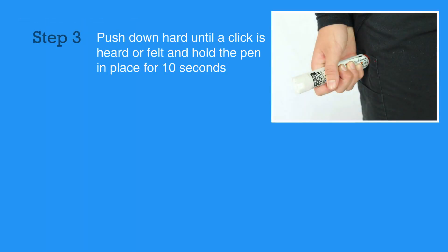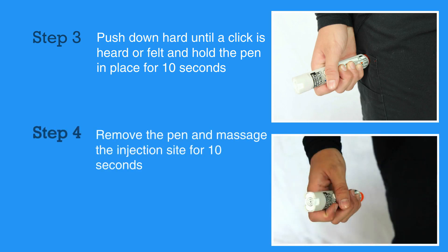Next, push down hard until a click is heard or felt, and hold the pen in place for 10 seconds. Remove the pen and massage the injection site for 10 seconds.